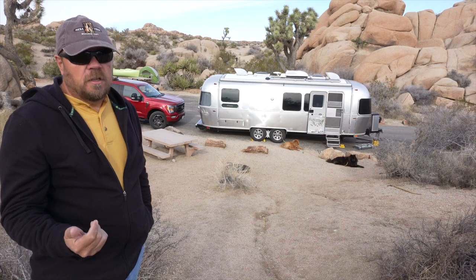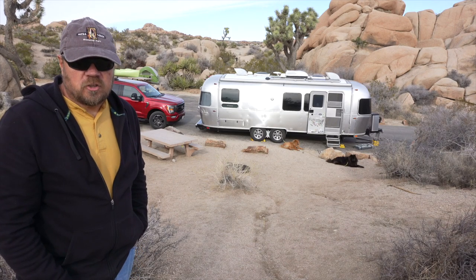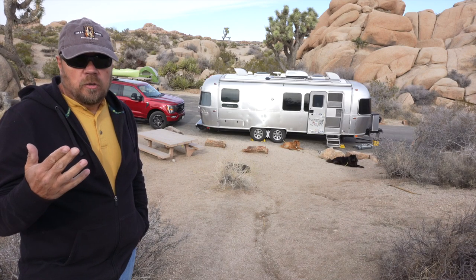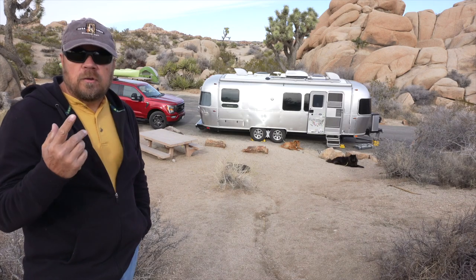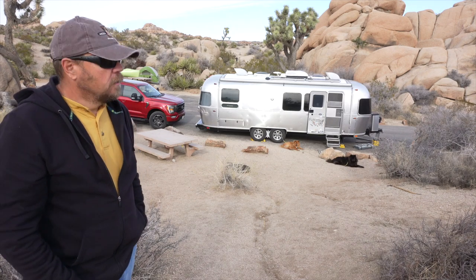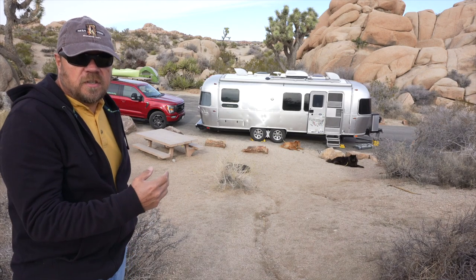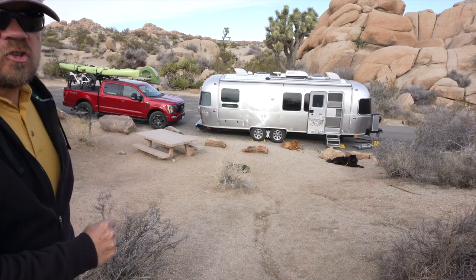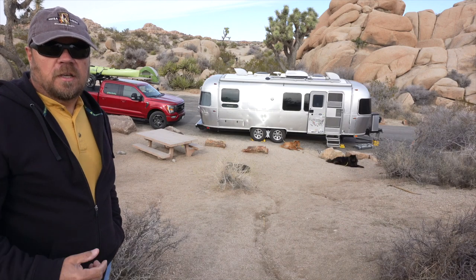If you come here, you definitely want to make sure you get reservations. Actually, you can only get into this park if you have reservations. You want to make sure you check the size of the site and confirm that both your tow vehicle and your RV will fit. This site was designated at about 50 feet, and as you can see, the truck and trailer are just fitting in here — it's pretty tight. So that's something you want to keep in mind if you come here.